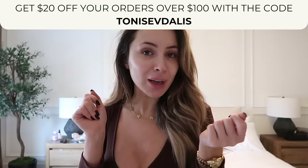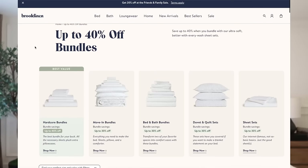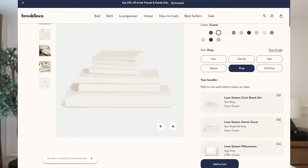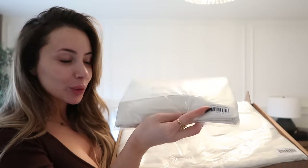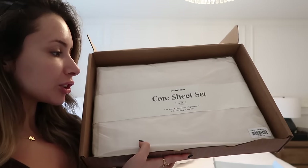If you've been wanting to upgrade your bedding, you can get $20 off orders of over $100 with the code TONYSABDALAS. If you purchase the hardcore sheet bundle — which I recommend to everyone — you get the core sheet set, extra pillowcases, and a duvet cover, and you'll save 20% just by buying the set. So you save 20% by purchasing the set and then also save $20 when you spend over $100. The core sheet set comes with a flat sheet, a fitted sheet, and two pillowcases — and this will give you the best sleep of your life.